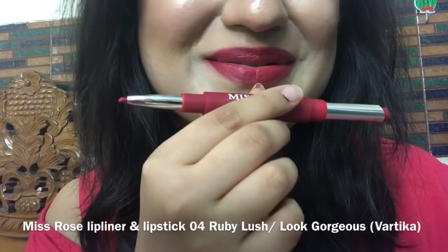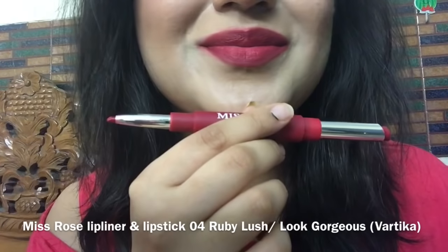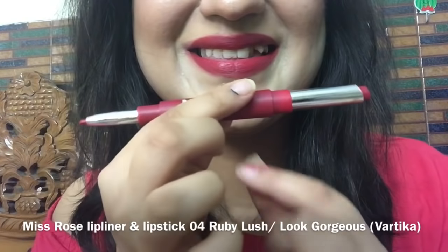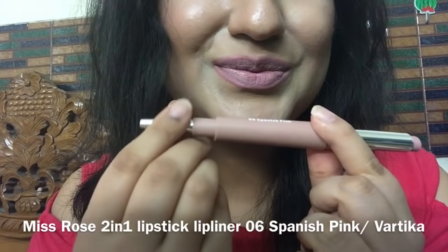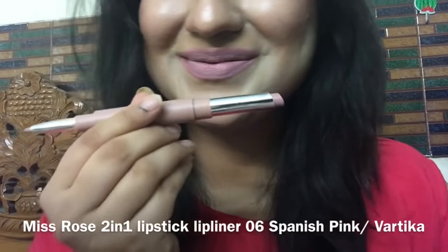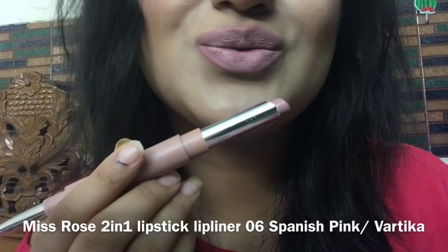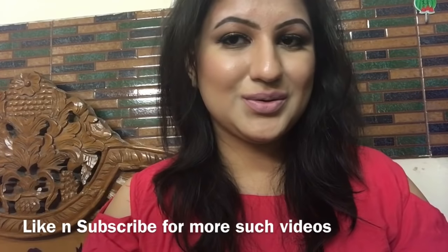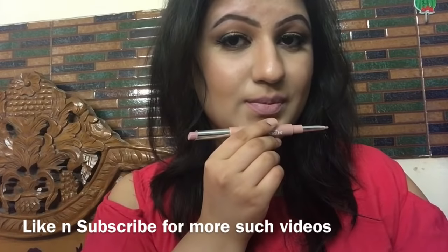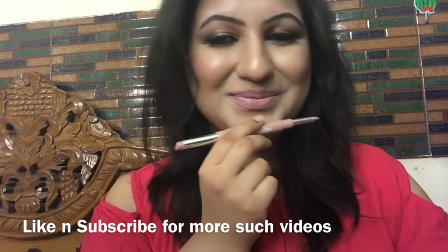This lipstick does not dry out your lips, and it removes off really nicely. The quantity is 2.1 gram per lipstick, which is a little less, but the price is also very affordable. Overall I think you should definitely try this lipstick for its unique design, the precise application it gives, and the long lasting performance. It has a good staying power of 5 to 6 hours and does not go away with light meals, but yes it goes away with very heavy meals.